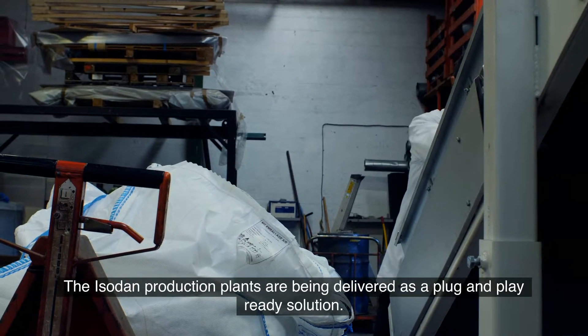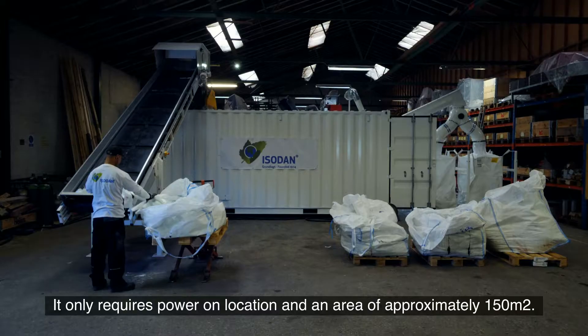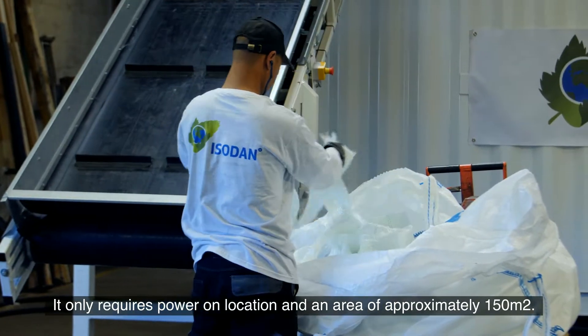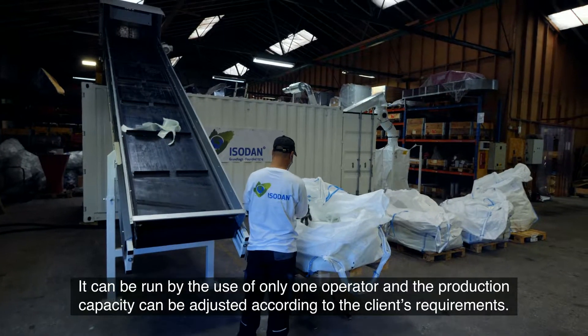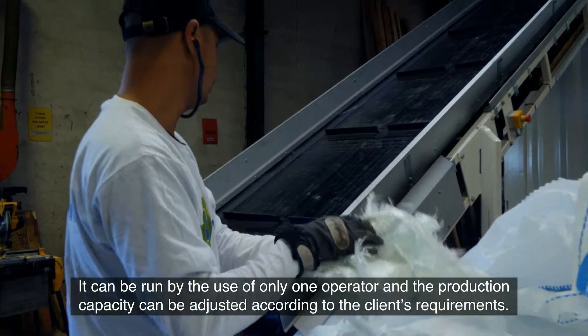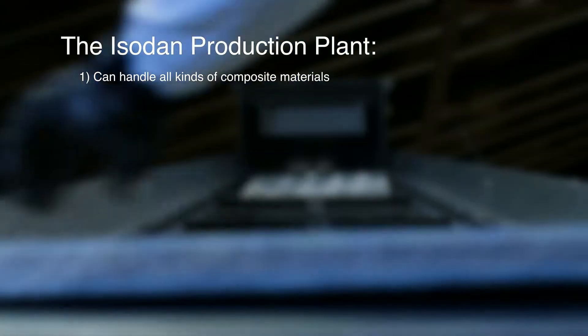The Isodan production plants are delivered as a plug-and-play solution. It only requires power on location and an area of approximately 150 square meters. It can be run by just one operator, and the production capacity can be adjusted according to the client's requirements. The Isodan production plant can handle all kinds of composite materials.